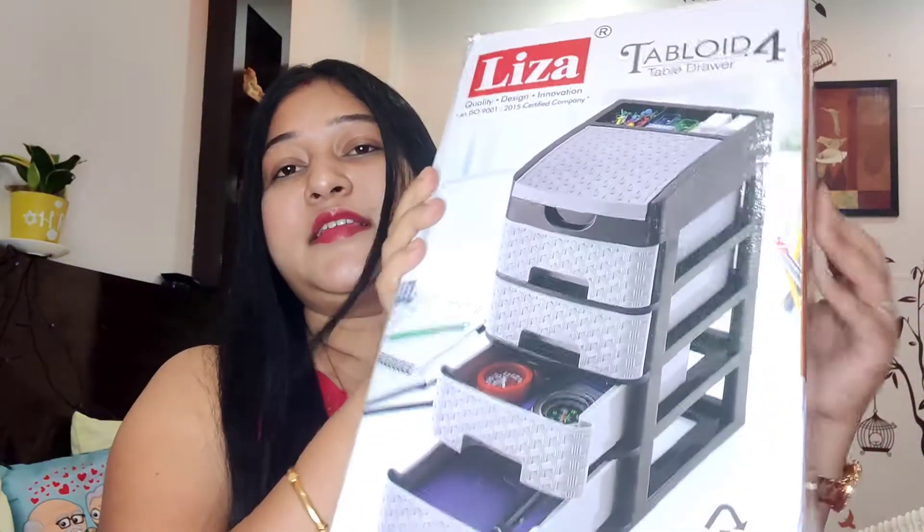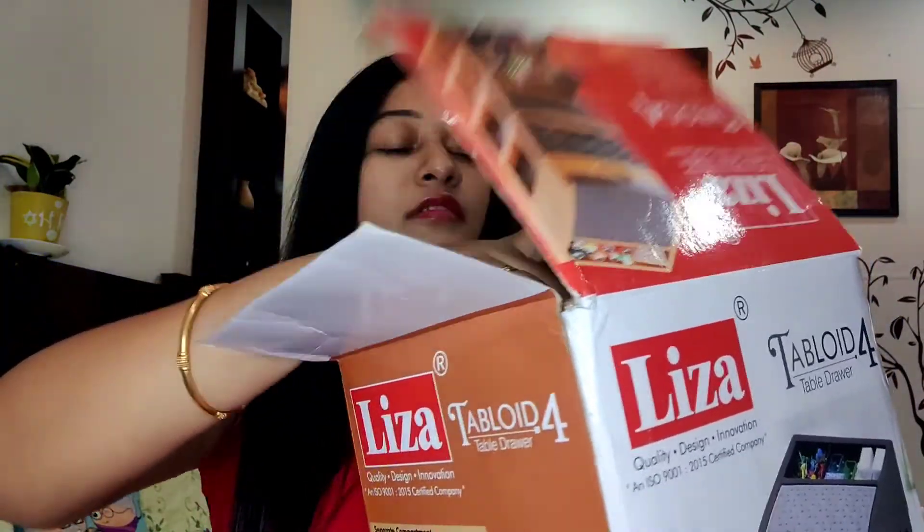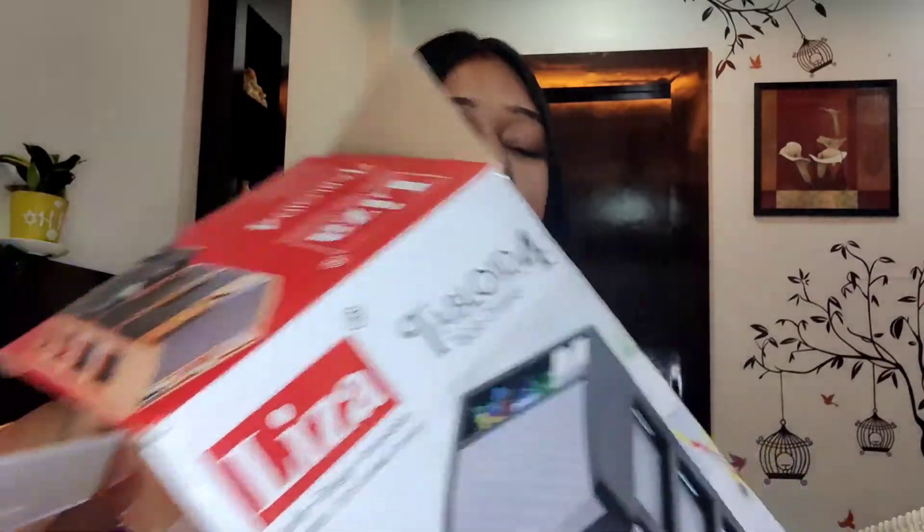So guys, my first product is this. This is Liza brand. This is an organizer for the office — you can store things in it. This is a kitchen multi-purpose storage. This is a polythene material. I ordered it in gray color, but it came in brown color. I will show you.